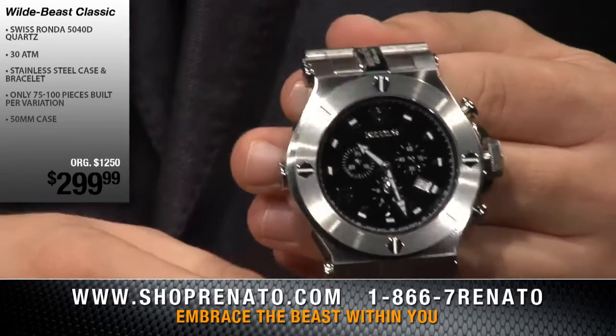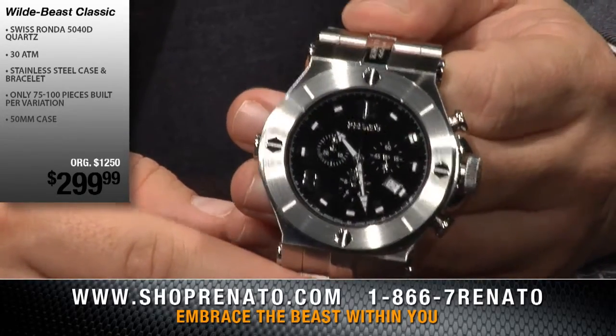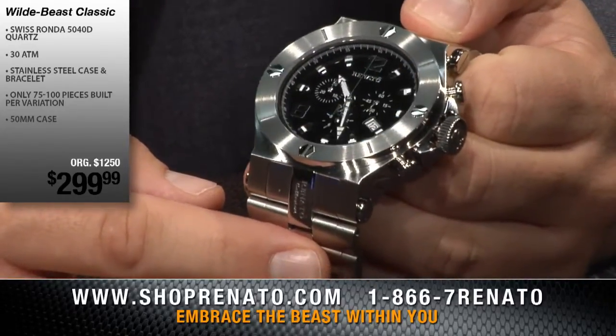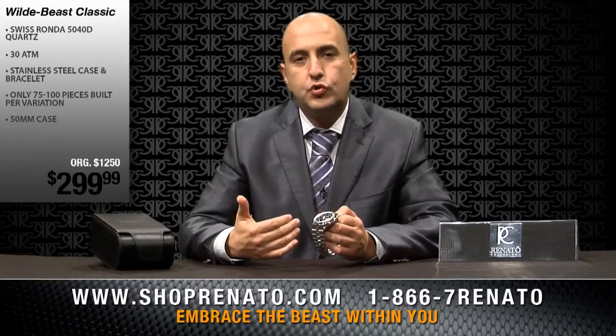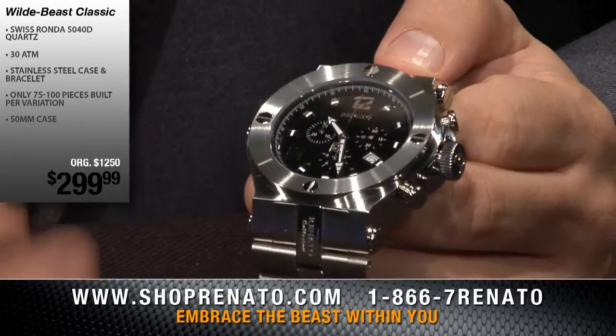You have your Swiss-made sapphire crystal with six-thirds anti-reflective coating. You have your genuine onyx dial — in this case, a black onyx dial underneath your sapphire crystal. What's phenomenal is that we can offer you a gemstone dial and this very complex timepiece for only $249. Extremely, extremely affordable.